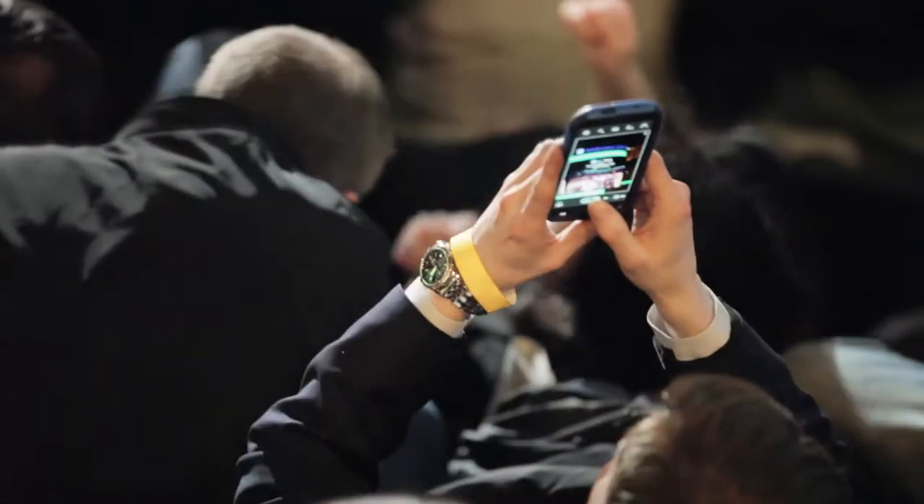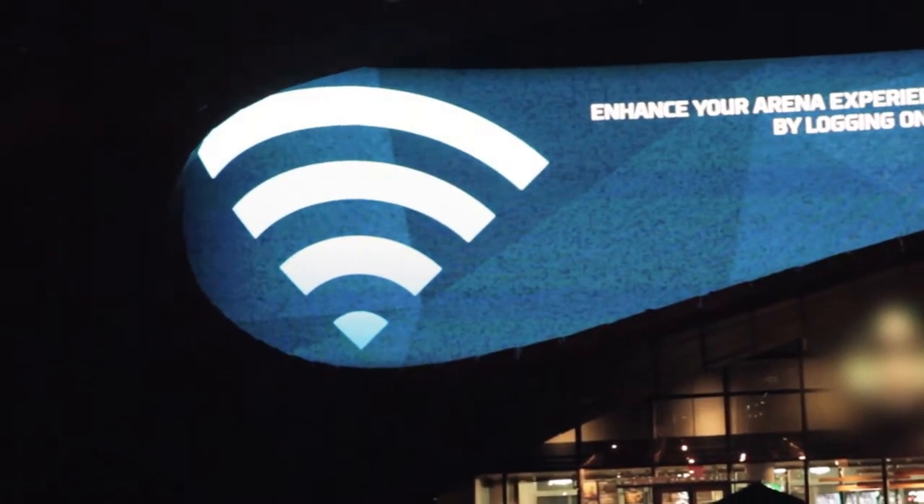We know we have fans coming to the game that want to see more of the game, as opposed to just sitting in their seats. What we've done is we have free open Wi-Fi — you don't need a password, you don't need to log in.